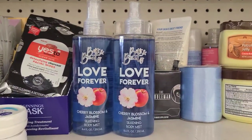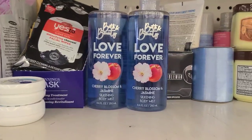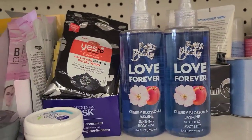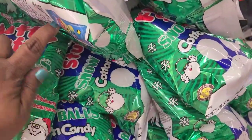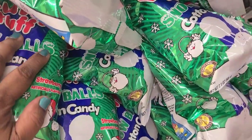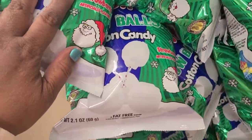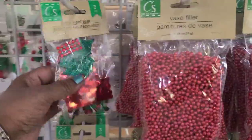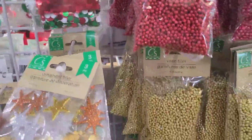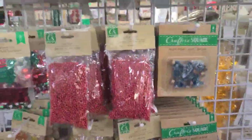The Bath & Body Works dupe — it's called Barton Beauty Love Forever Cherry Blossom and Jasmine Silken Body Mist. They have the Fluffy Charms fluffy stuff — Snowball Cotton Candy, Strawberry, Hey Joy Strawberry — Snowball and Strawberry are the only flavors. All the crafter's dream ornament filler, really really stunning, absolutely gorgeous. They got the faux snow and they got these here as well.